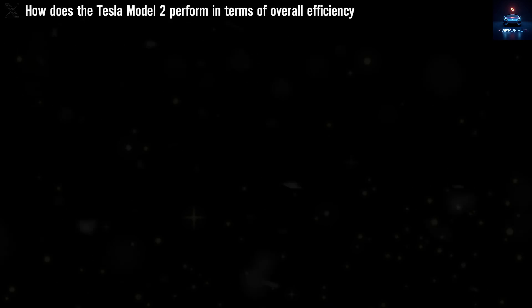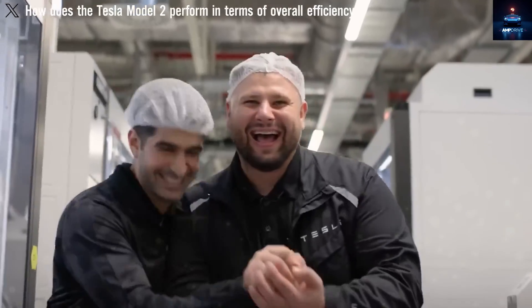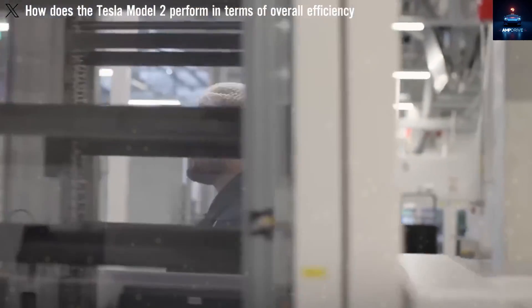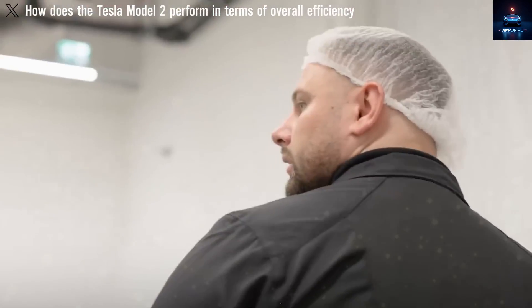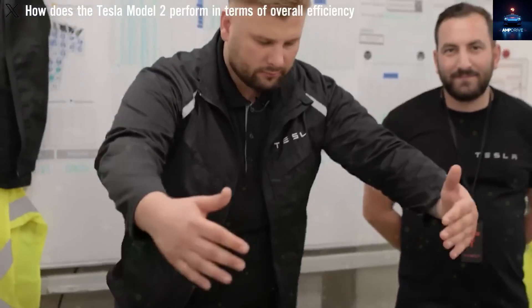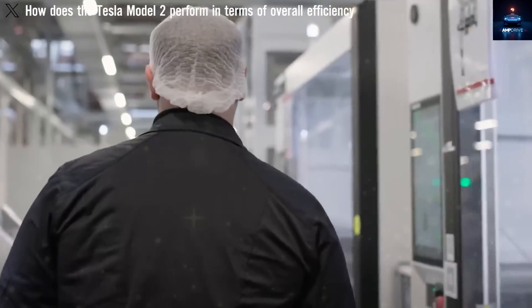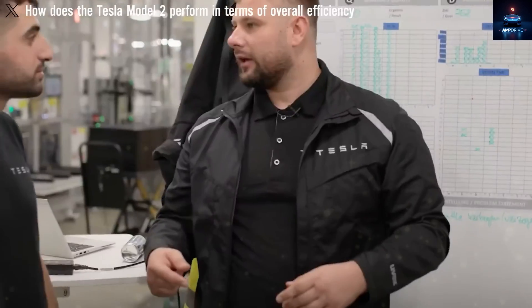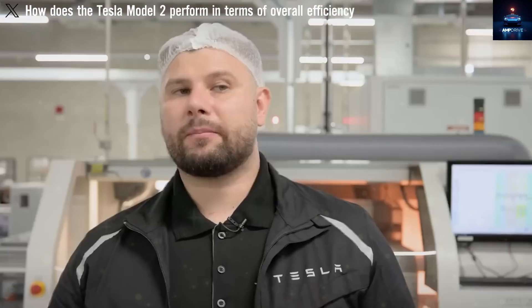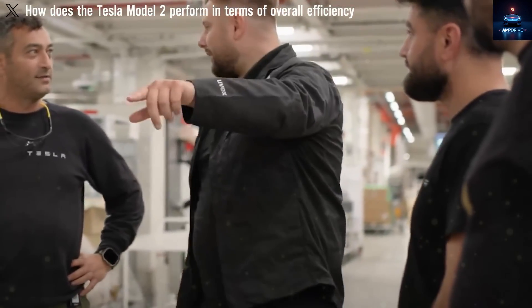When it comes to performance, the Model 2 offers quite a lot considering its size and price. Sightings at Tesla's Fremont facility show a car with a shorter wheelbase and reduced overhangs, which should help reduce its total weight to below 1,600 kilograms. Thanks to this lighter build, Tesla can rely on just one rear permanent magnet motor and still claim excellent performance. Internal modeling from April 2025 suggests output near 180 kilowatts, allowing acceleration from 0 to 60 miles per hour in 6.2 seconds. If Tesla adds a small induction motor in the front, that could drop acceleration to under 4.5 seconds. Top speed will be limited on purpose to about 120 miles per hour.